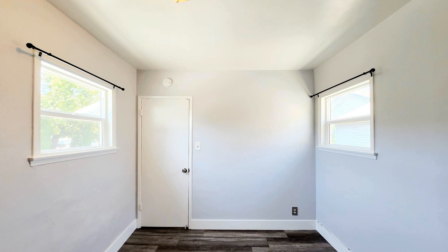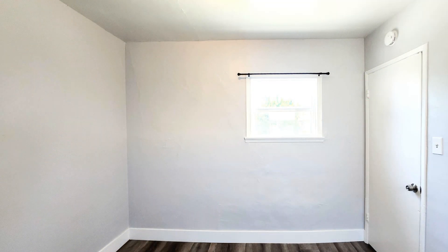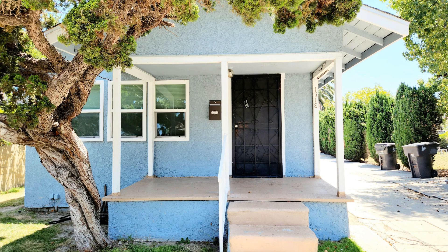This is truly a must-see. If you are interested in this Long Beach, California rental property or want to know what other rentals are available in the area, contact us today.